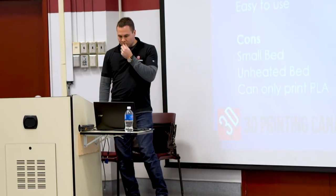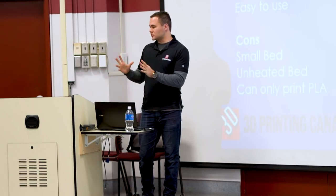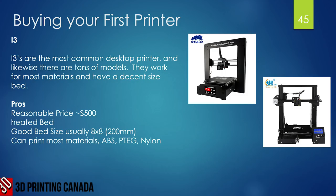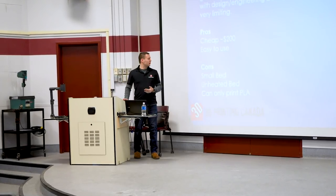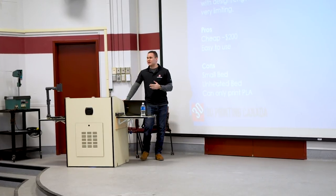At the very bottom are the mini printers — small desktop machines with usually about a six-inch print bed. Pros: they're very cheap, usually around $200, and fairly easy to use. Cons: the bed is very small, usually unheated, which limits you to PLA only. Even PLA can have trouble sticking to a cold bed, so you'll run into limitations pretty quickly if you want to be a serious designer.